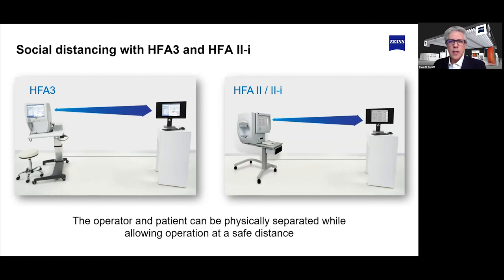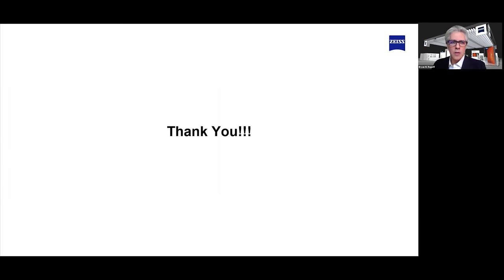That concludes our discussion for today. I want to thank my esteemed Zeiss teammates for their support and help. Thank you so much for joining us today. We hope it's been informative and helpful to see some of the things we've been doing since the start of the COVID-19 outbreak and how we're continuing to adapt and get these solutions quickly to you. We want to support you however we can and help your practice adapt to this new normal. Please reach out to your local representative, and stay safe. Enjoy the rest of the program.